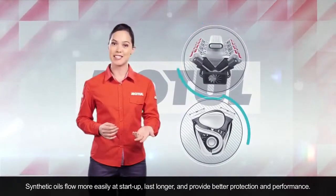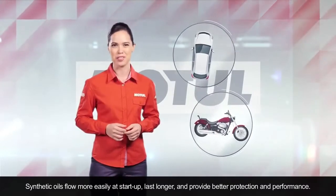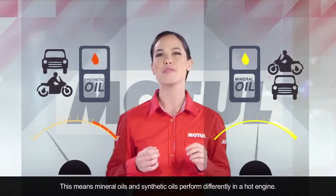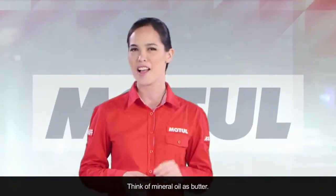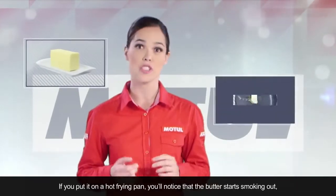Synthetic oils flow more easily at startup, last longer, and provide better protection and performance. This means mineral oils and synthetic oils perform differently in a hot engine. Think of mineral oil as butter: if you put it on a hot frying pan,